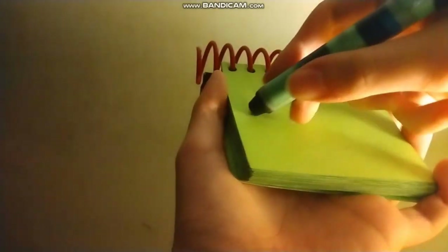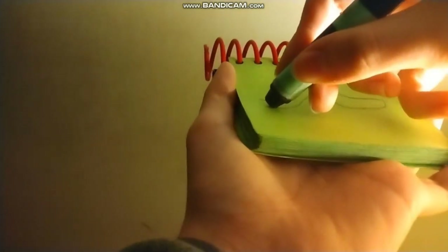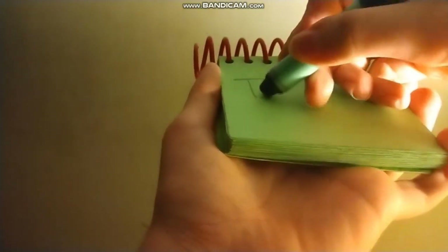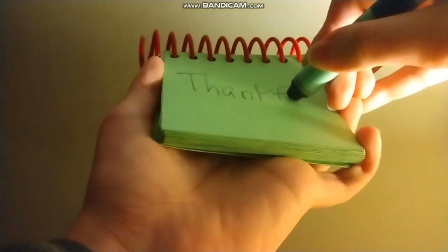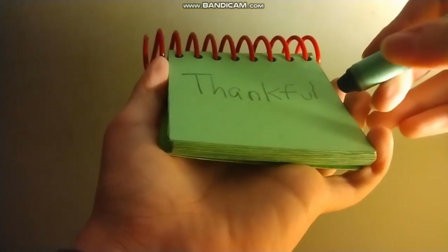Now let's draw a worm. We can draw this curly line, like this. And we can draw the face, and we have a worm. And now let's draw the word thankful. To write the word thankful, we'll make a T-H-A-N-K-F-U-L. The word thankful.